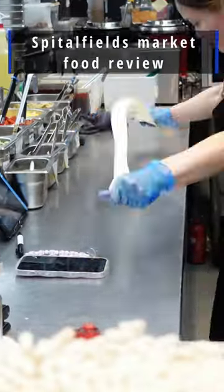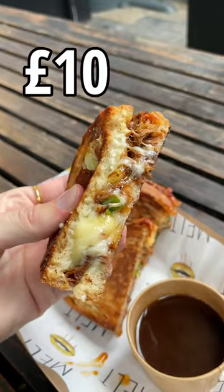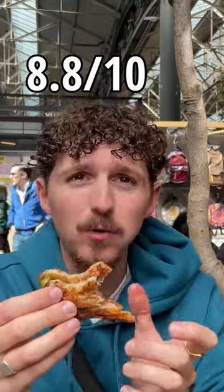Honest review of everything we tried at Spitalfields Market. Starting off with We Are Melt — we got a pulled barbecue brisket toasty for £10, which comes with a dunking pot of gravy. The bread, cheese and filling were great, but unfortunately the gravy was watery and lacking flavour. Leaving off the gravy, it's an 8.8 out of 10.